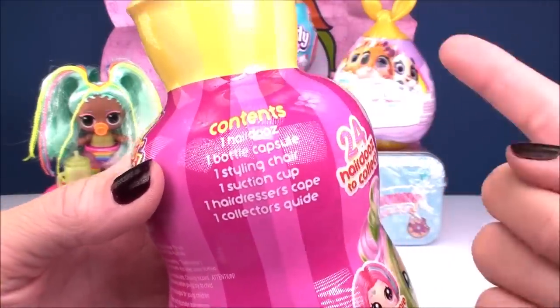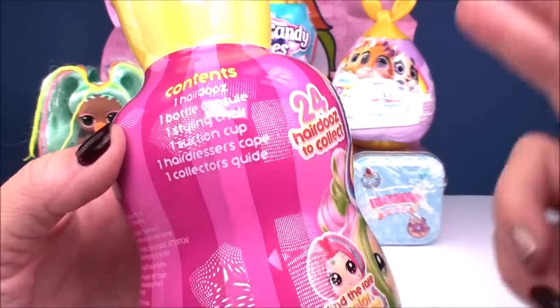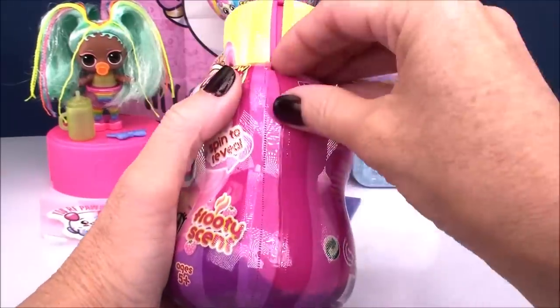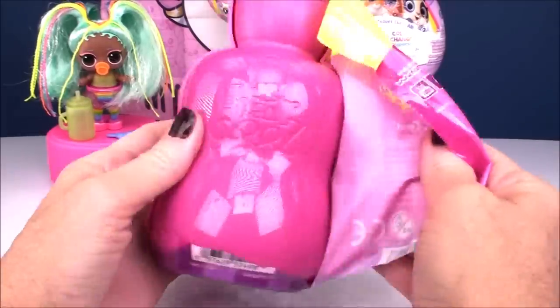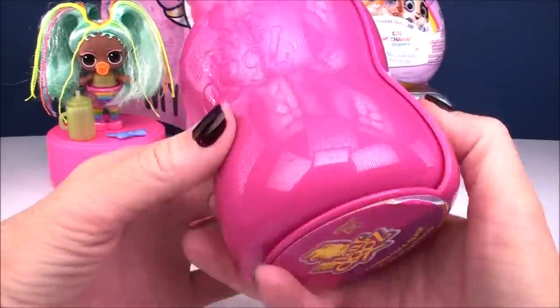Inside we have one Hairdos doll, a bottle capsule, a styling chair, a suction cup, a hairdresser's cape, and a collector's guide. We've got a pink bottle that says 'Hairdos' on the front and back.